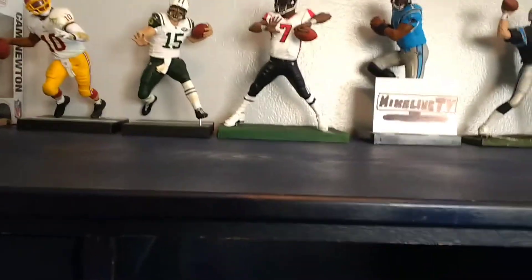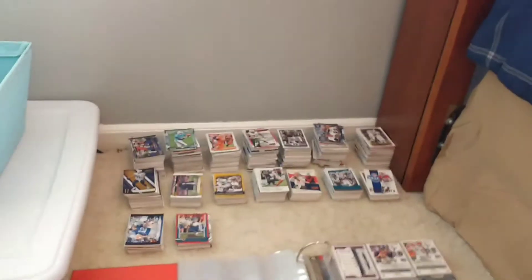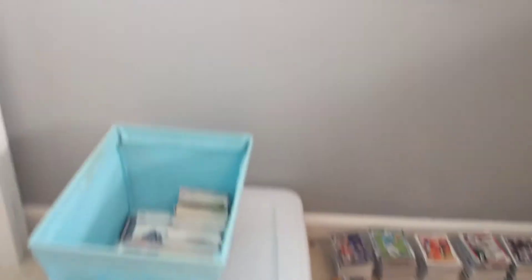So this is my desk right here where I make my videos, and that's the closet right there. Right now I'm organizing my cards — that's my binder where I keep all my storage, and this is just all my extra cards and miscellaneous stuff, graded cards and such things like that.